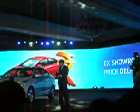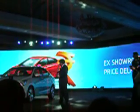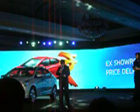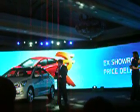The 1.6 S option comes at ₹10,15,505. In terms of diesel, the 1.4 litre variant is at ₹8,94,910.